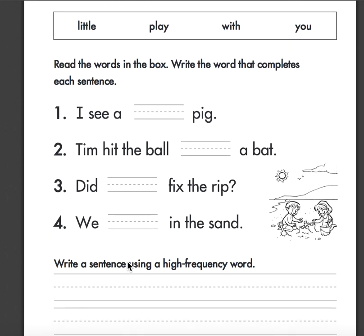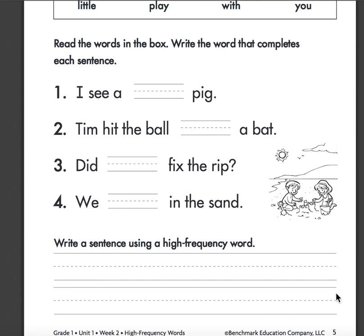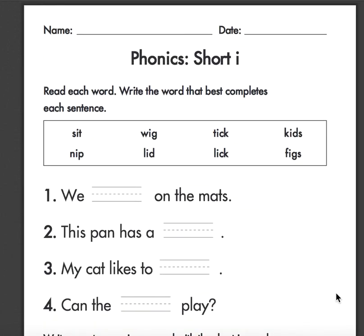Now write a sentence using the high frequency words on the bottom. Alright, very nice boys and girls. You can send a picture of that to me on Class Dojo as well.